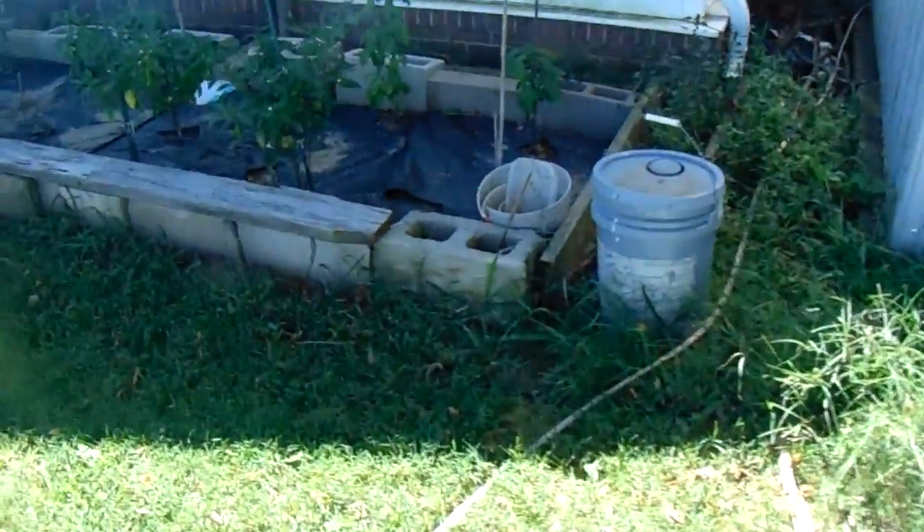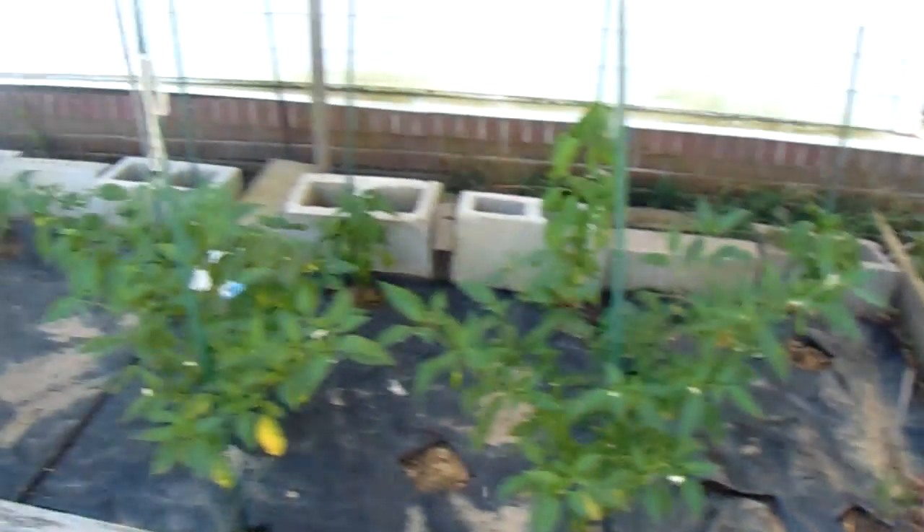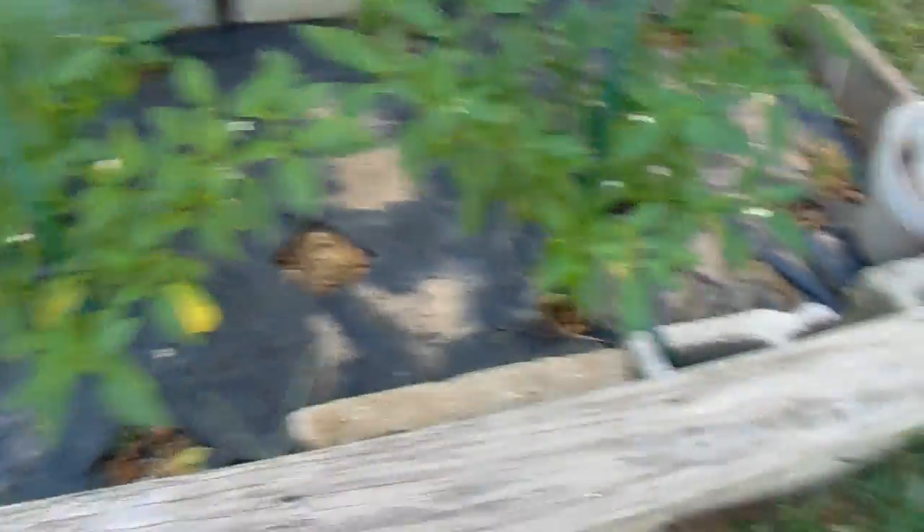The wind almost blew this off. Over here by the side of the house, peppers are doing okay — that's about almost three feet tall and we're getting some peppers off of them.